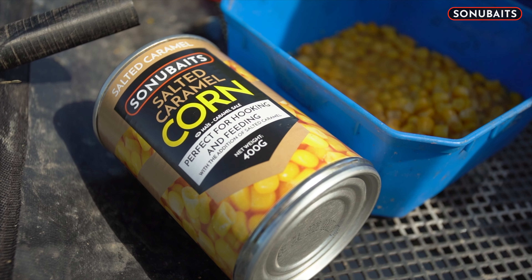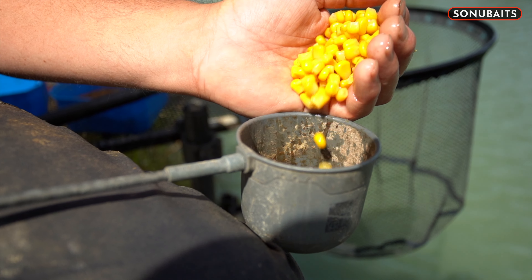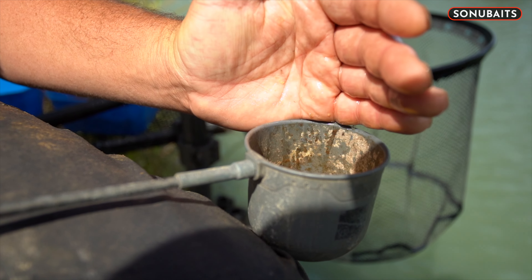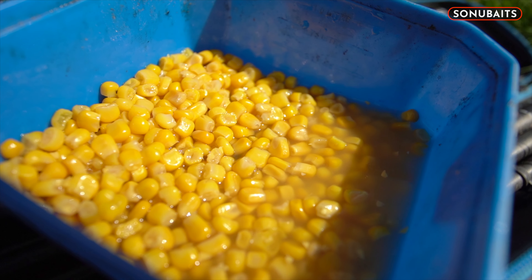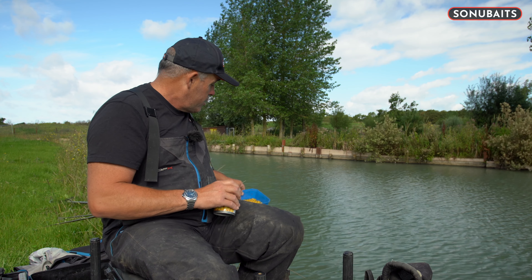I went through three tins, and because it's such good quality it's nice and chunky. The little bits you pick out — sometimes you won't catch as many fish fishing the wrong bit of corn. I know that sounds crazy, but that's how fishing is nowadays. It's a fantastic product.